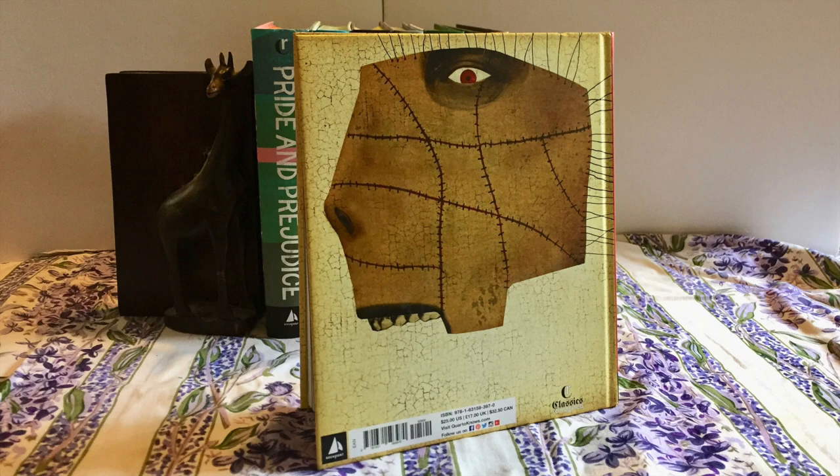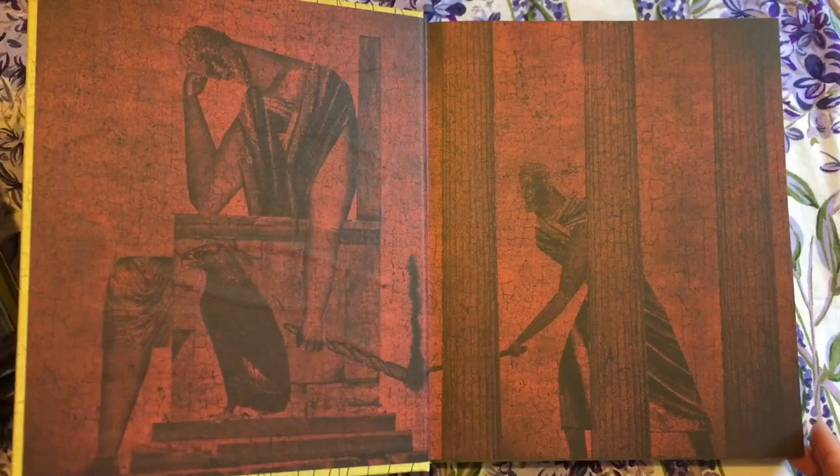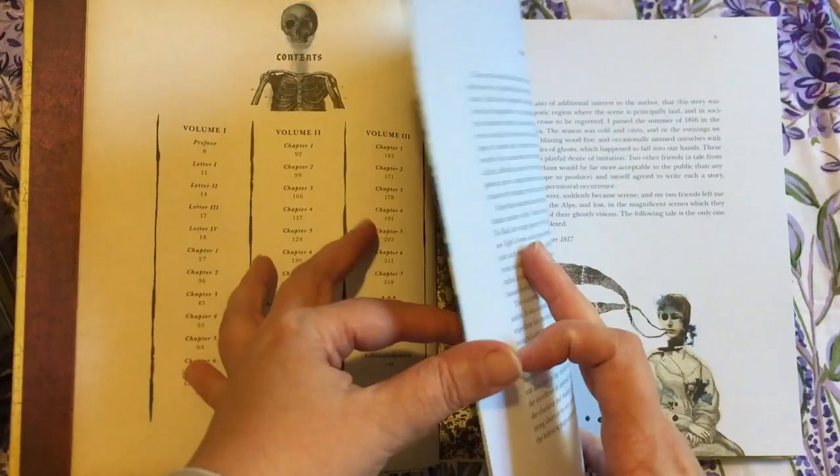Frankenstein was released in early 2018 to celebrate the bicentennial of Mary Shelley's original novel. This edition is illustrated with a hundred dark and evocative images by American artist David Plunkett and includes an eight-page volume insert detailing the doctor's designs and a gatefold image of the monster.